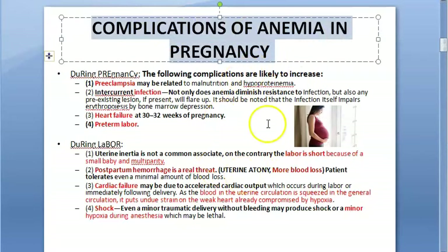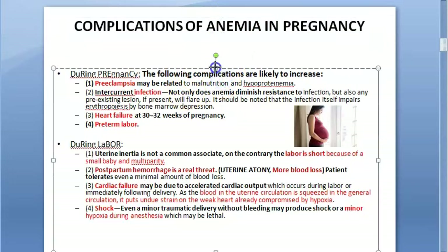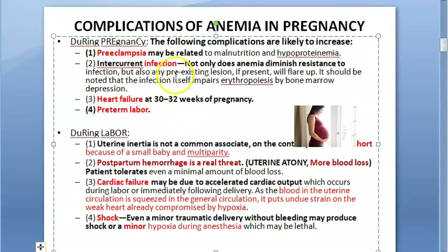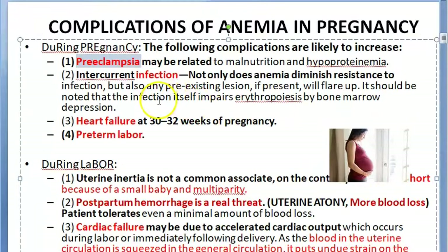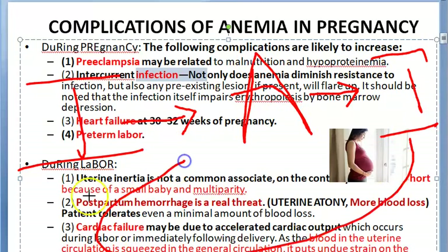What are the complications of anemia in pregnancy? If a person has less oxygen-carrying capacity, they have more chances of preeclampsia — hypertension in pregnancy, which can further lead to eclampsia, which is seizures. They are also more prone to infection, and infection can lead to more anemia, creating a loop.